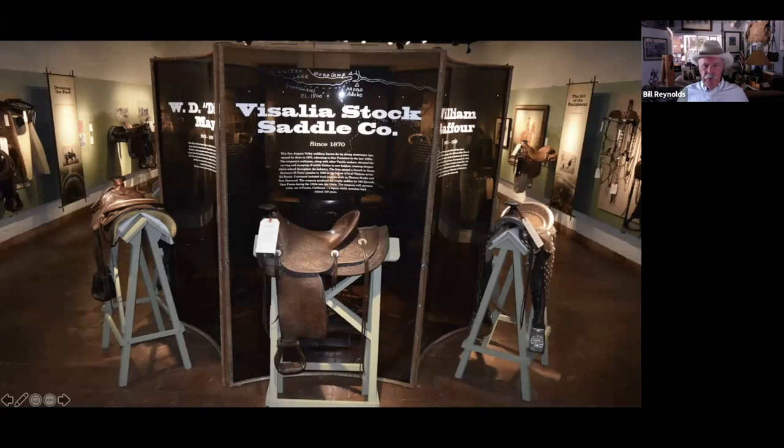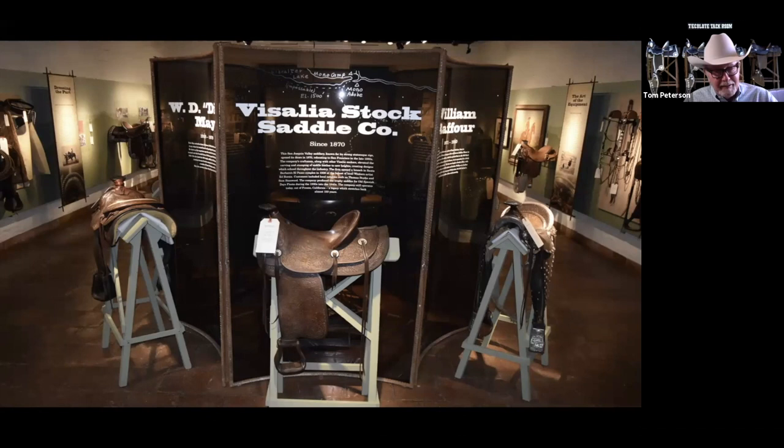This is a good centerpiece shot of the saddle show. We were really pleased with how it looked — it gave everybody an opportunity to get really up close and personal with these saddles. Tom could go on about Visalia probably till sometime after Thanksgiving. The saddle featured here was from 1946 — an Old Spanish Days trophy saddle that was found up in Elko, Nevada, by Griff Durham.